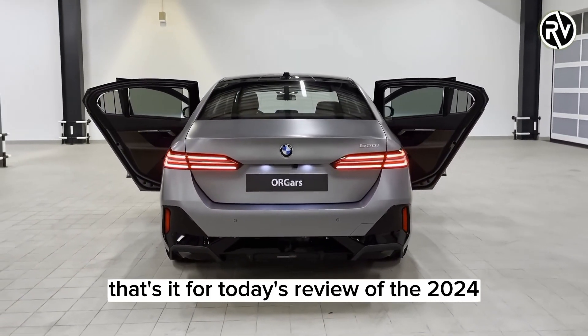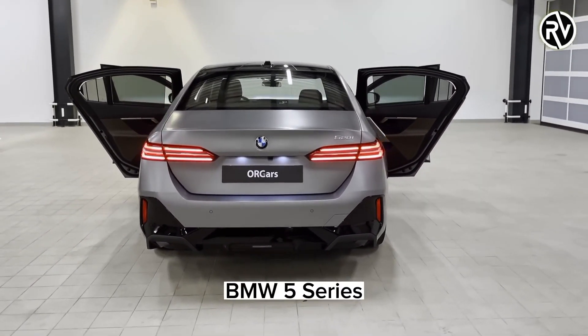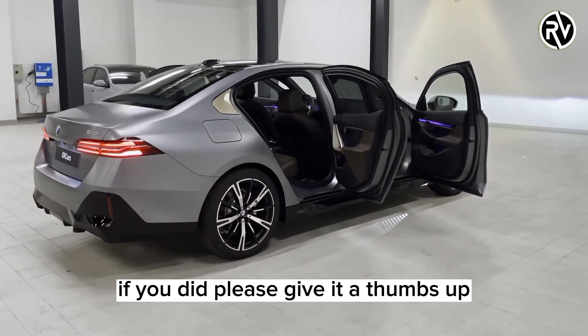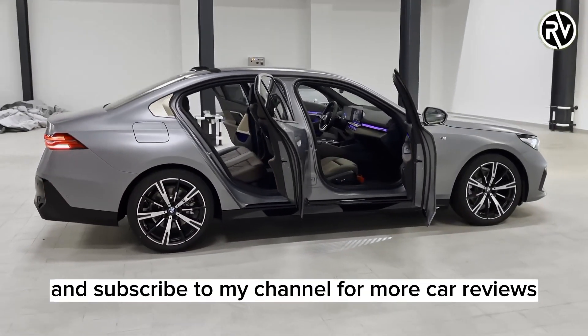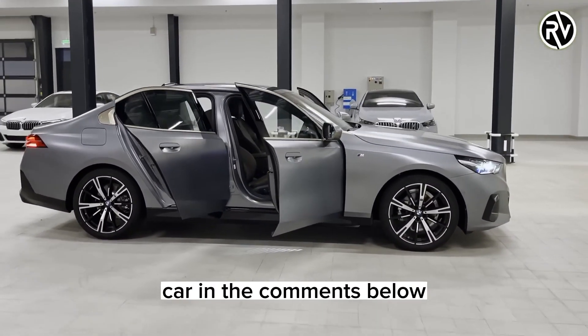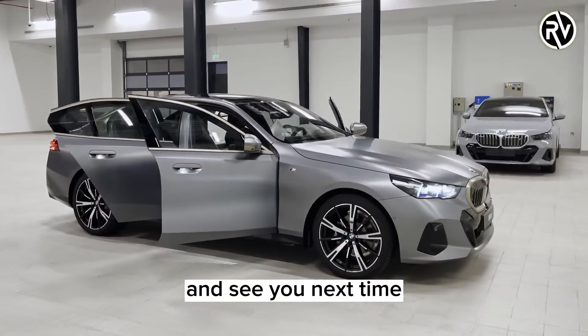That's it for today's review of the 2024 BMW 5 Series. I hope you enjoyed this video and learned something new. If you did, please give it a thumbs up and subscribe to my channel for more car reviews. Also, let me know what you think of this car in the comments below. Thanks for watching and see you next time.